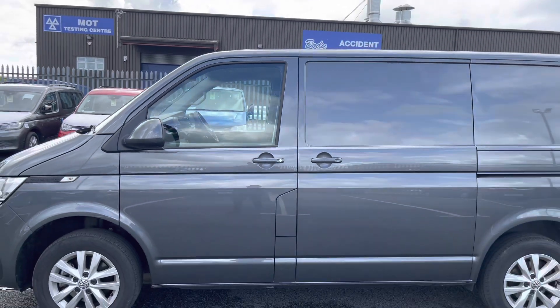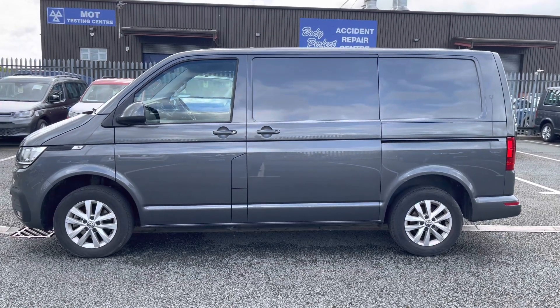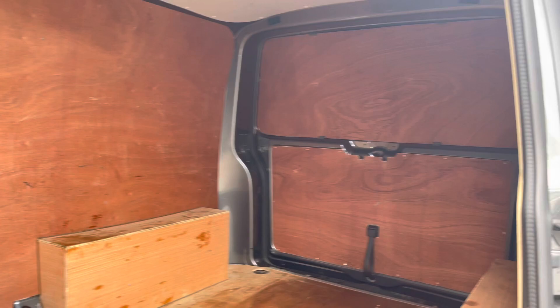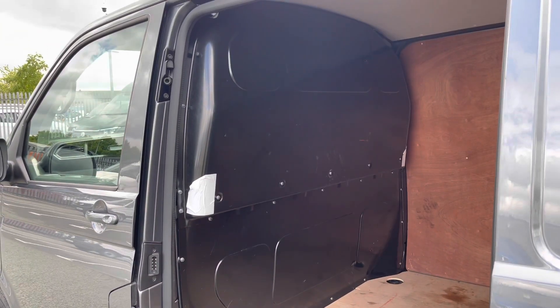One side slide loading door is located on the passenger side for easy access to this ample load area. This load area is ply lined for additional protection and longevity of the load space, and a full height steel bulkhead also comes in this load space for added protection in the cab area.